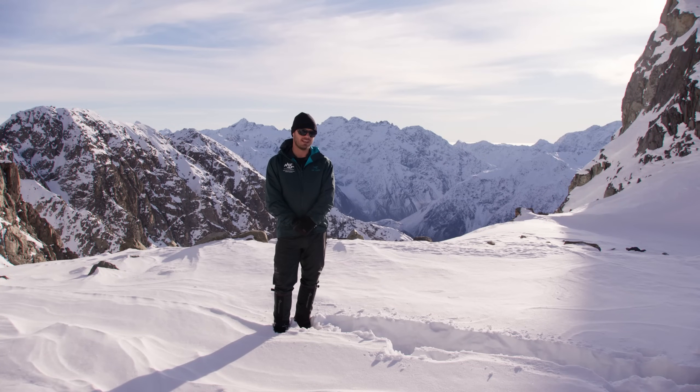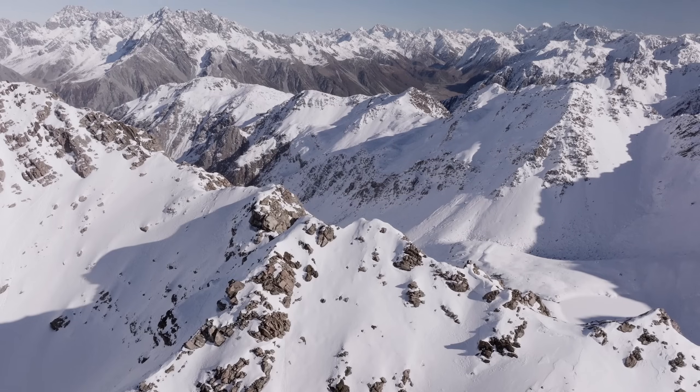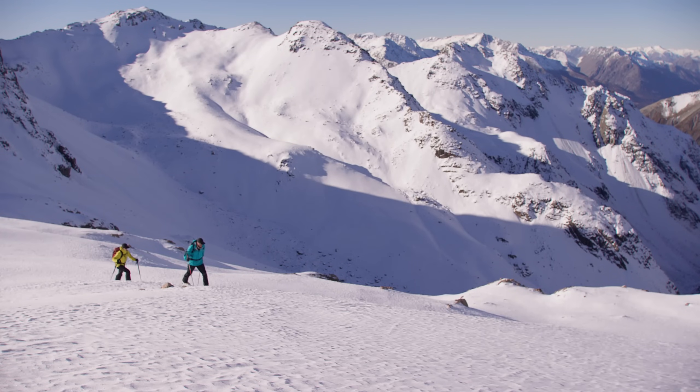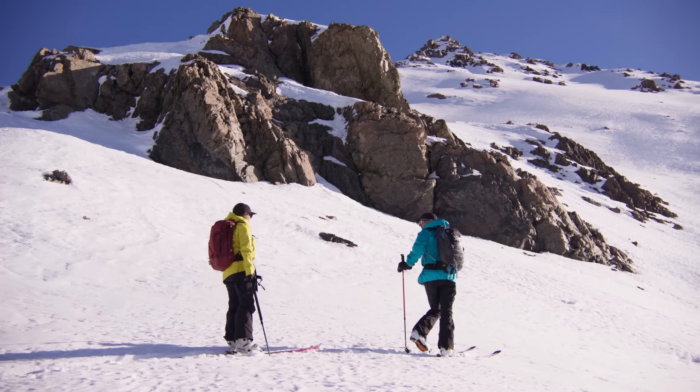Kia ora, I'm Jim from the Mountain Safety Council and today we're going to be talking about safe travel tips to help you for your next backcountry adventure. Once we've determined it's safe to travel in avalanche terrain, there are six things we can do to improve our safety margin.